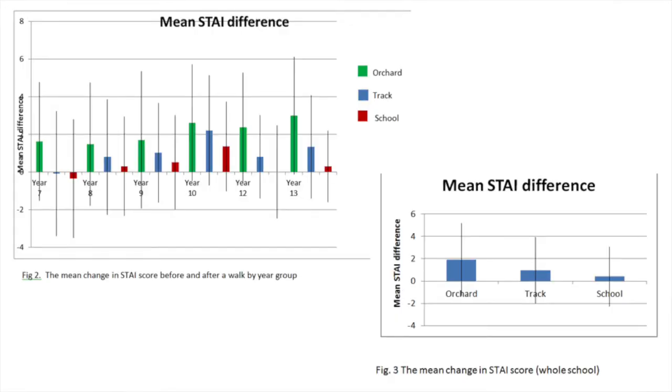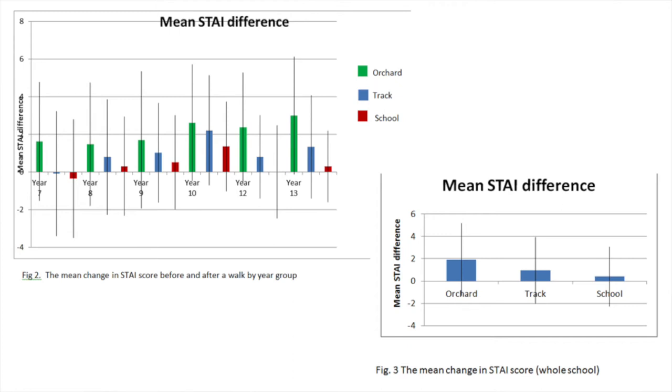Looking at results by age group, the orchard had the highest increase for every year group. The school, on the other hand, although it did produce a small increase — suggesting exercise alone can improve well-being — it wasn't always the case. For Year 12s their mean didn't change at all, and for Year 7s their mean actually decreased after walking through the school. Looking at age differences, the lower school (Years 7, 8, and 9) showed less difference, but for upper school students it seemed to make a real difference to their well-being, suggesting upper school students may have been more stressed, making the orchard walk particularly beneficial.